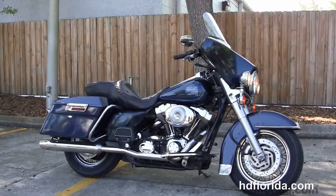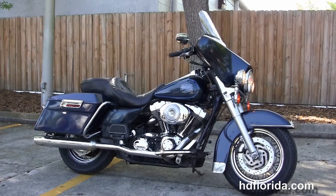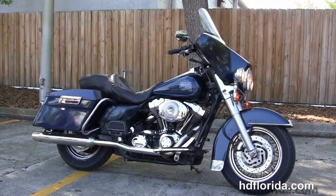We take anything on trade — import motorcycles, cars, campers, trailers, boats, RVs, ATVs — you name it, we take it as long as we don't have to feed it.